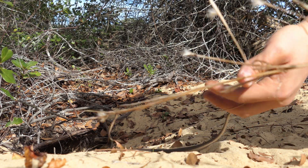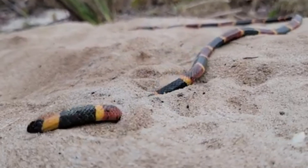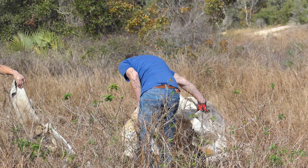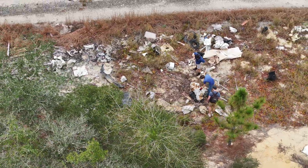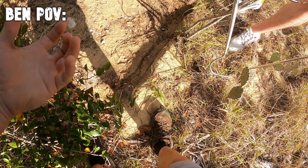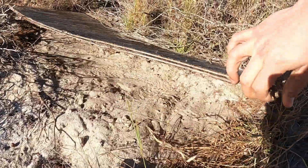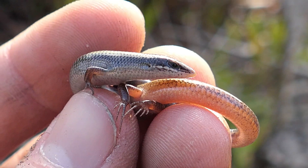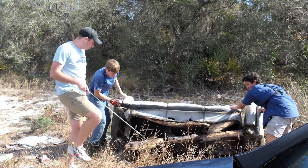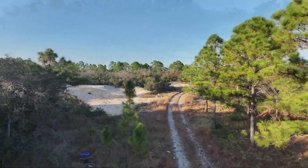Coral snakes rarely make an appearance above ground, and when they do it's usually after a really heavy rain. But what they will do is burrow right under debris, which includes trash. While it's unfortunate that there's so much litter in this area, it actually makes pretty usable cover for coral snakes — they'll take advantage of the higher humidity and any prey items that might also be hiding here. So I got to flipping, being very careful to watch for rattlesnakes, wasps, and any other hazardous wildlife.